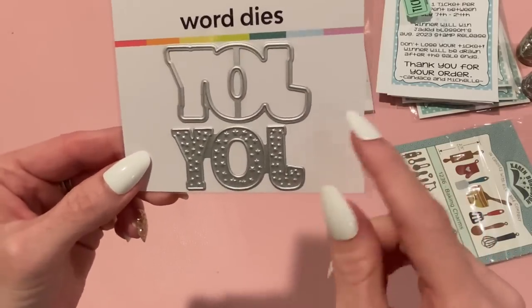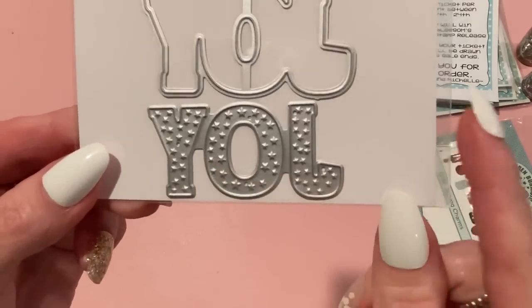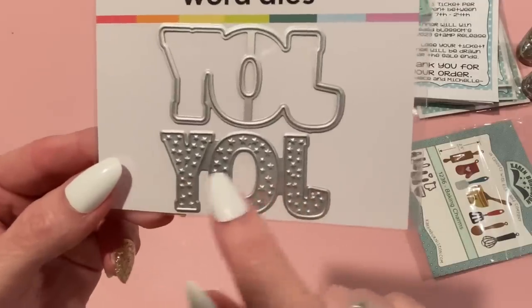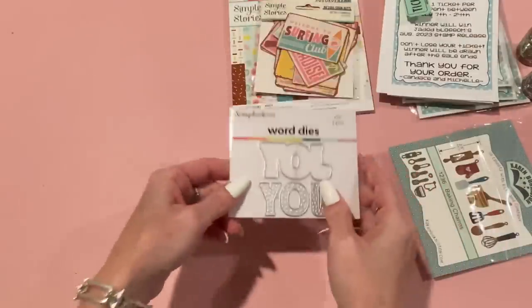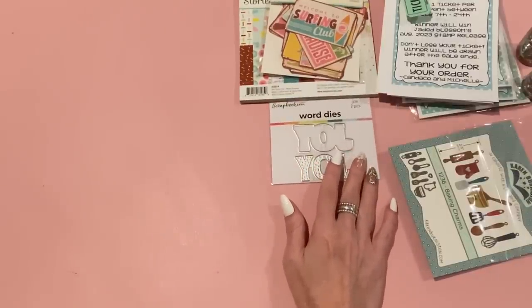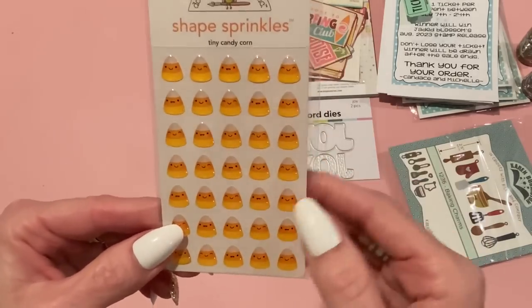I also got this for free from Scrapbook.com — it's their word die, just the word JOY with a shadow. The letters J-O-Y have little stars embossed on them, which is really cute. They cut out separately and you just layer them on top of the shadow part. I love when they give out dies as free gifts.